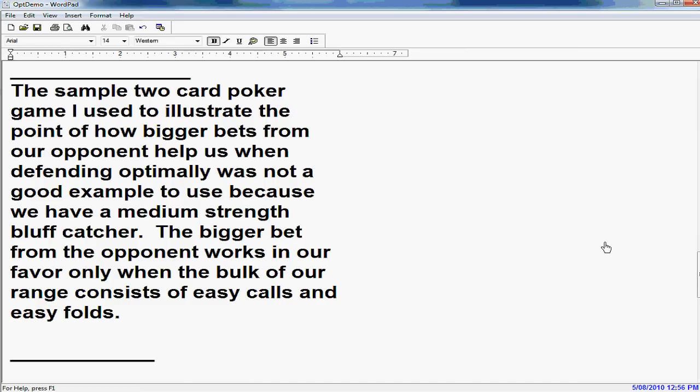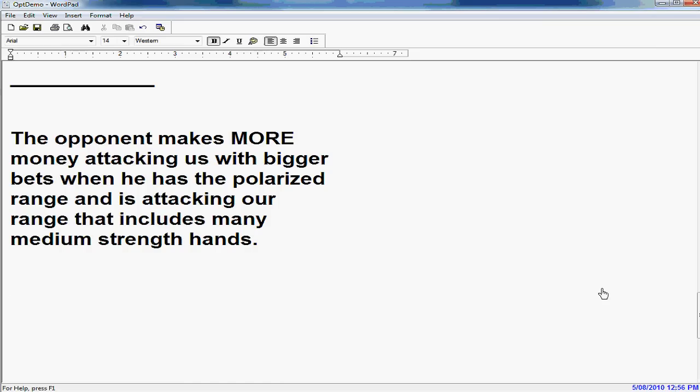The sample two-card poker game I used to illustrate how bigger bets from our opponents help us when we're defending optimally was not really a good example, because we have a medium bluff catcher. The bigger bet from our opponent works in our favor only when the bulk of our hands consist of easy calls and easy folds. The opponent makes more money when attacking us with bigger bets when he has a polarized range and he's attacking our range that includes many medium-strength hands.